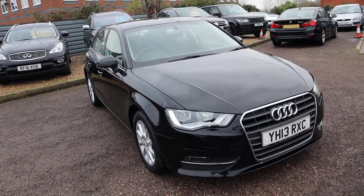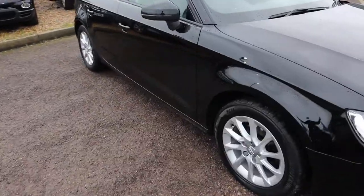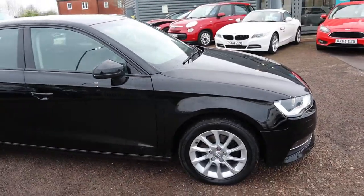Welcome to Country Car, my name's Tom. Here we have an absolutely stunning Audi A3. I'm going to give you a walk around the car, show you a few of the features and the general condition of it.